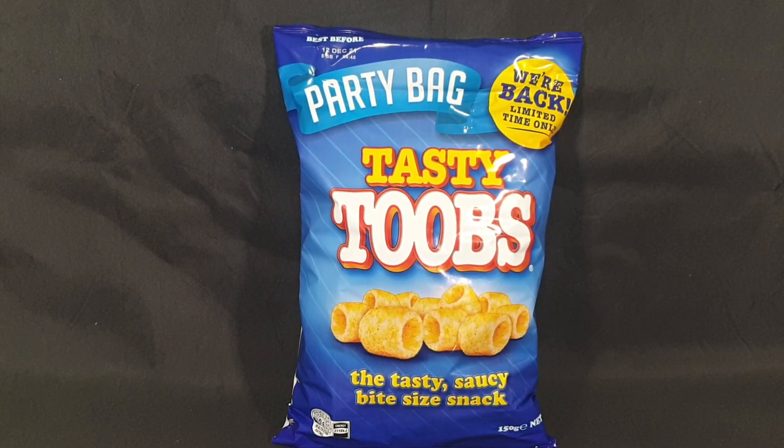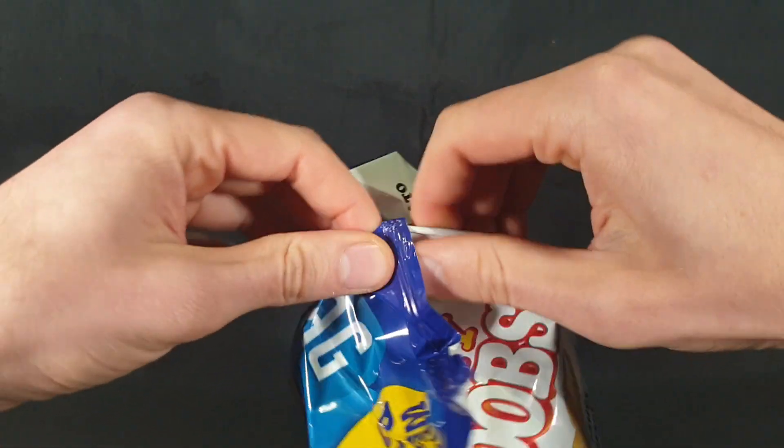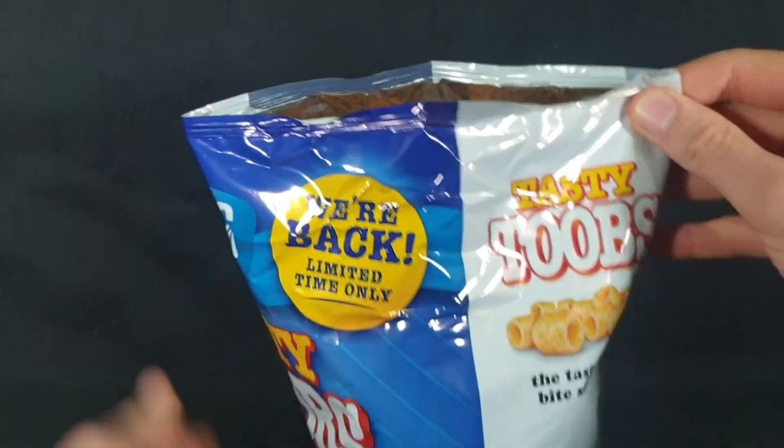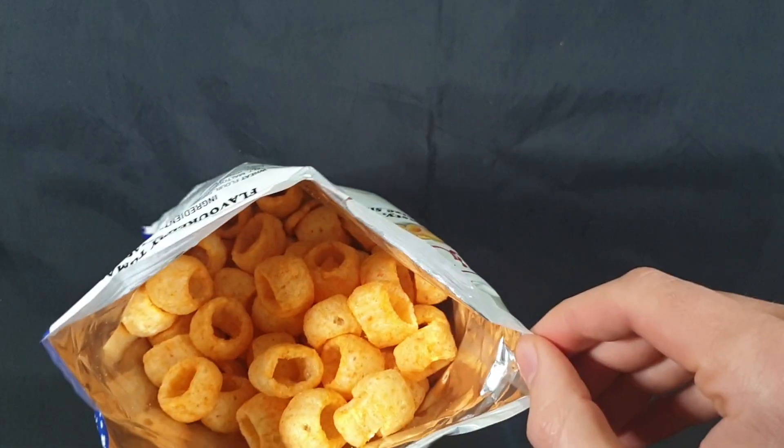They're softer and the taste is milder, but they're still delicious. Let me go ahead and open up this packet and give you a look. So there we have them — they look gorgeous.